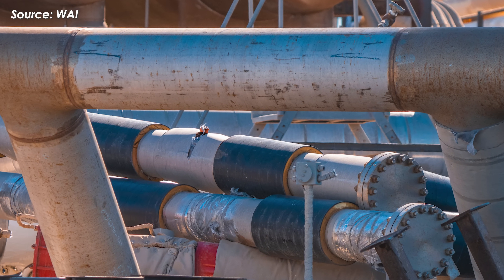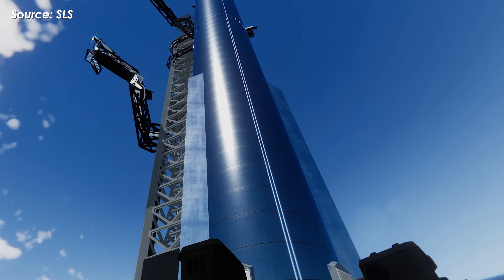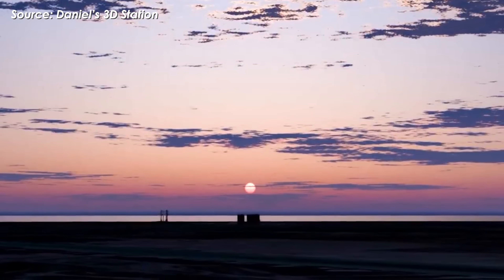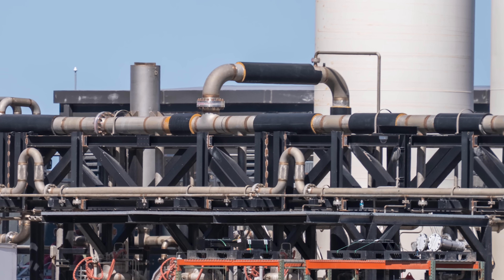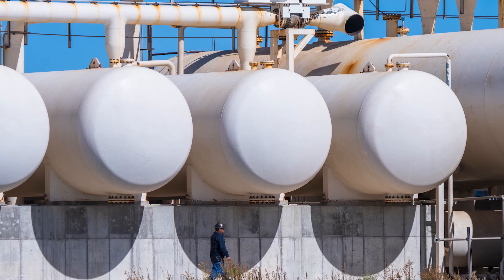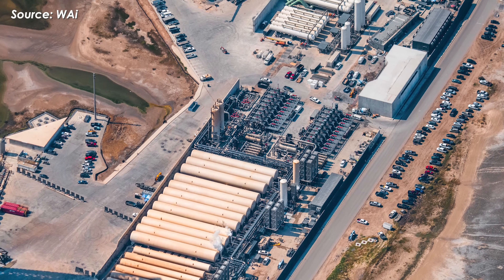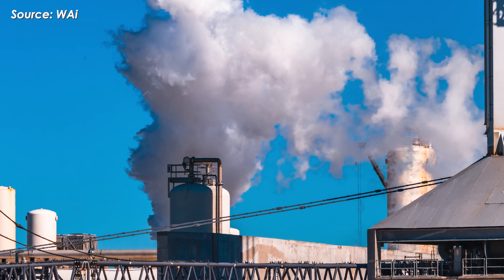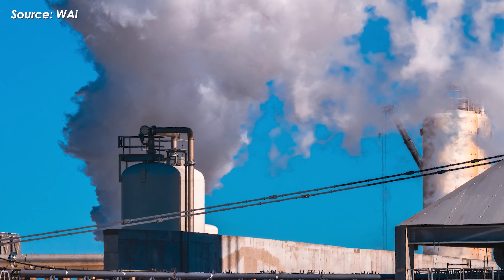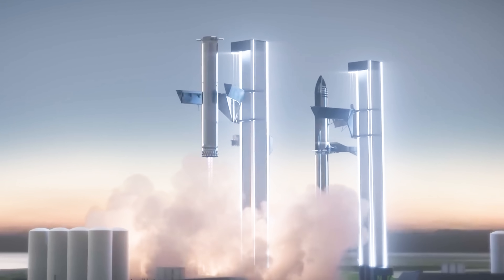The reason behind all this removal is simple: restructuring the entire cryogenic pipeline system. Starship V3 will need a much faster propellant flow rate — up to 5,500 to 6,000 tons per hour — so the old setup just isn't enough anymore. To handle that, SpaceX is introducing a new quick-swap GSE module design. Instead of being permanently welded in place, key components like valves, filters, and manifolds are now mounted on mobile skids, which can be swapped out in just 24 to 48 hours — a smarter, faster, and much more flexible system. This upgrade also ties directly into SpaceX's plan to run Pad 1 and Pad 2 in parallel, mirroring the setup so both launch pads can operate interchangeably using the same shared tank farm without needing major reconfiguration between flights.